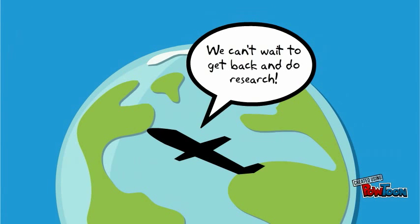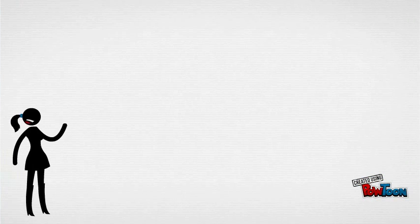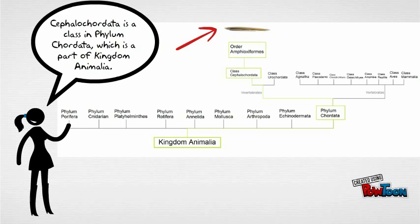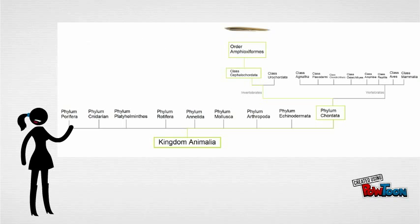We can't wait to get back and do research! Cephalochordata is a class in phylum Chordata, which is a part of Kingdom Animalia. It consists of the order Amphioxiforms, which includes approximately 28 known species.